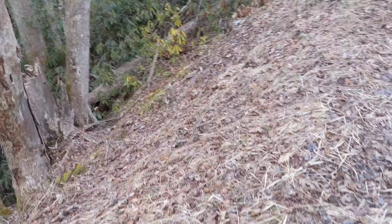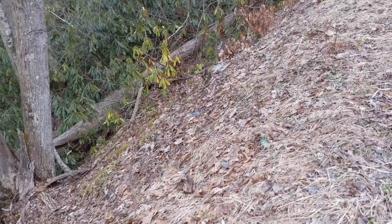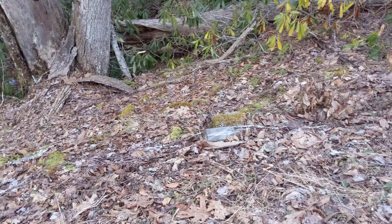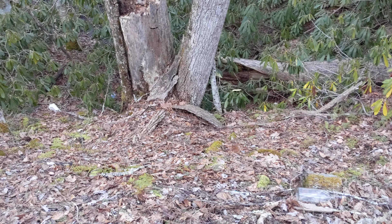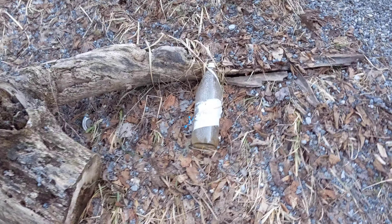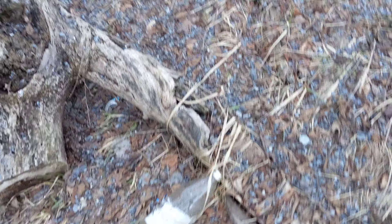It's 90% drink bottles. Beer cans. It's all down this ditch here. I don't know if it's showing up in the video or not. Beer bottles, soda pops, beer cans.